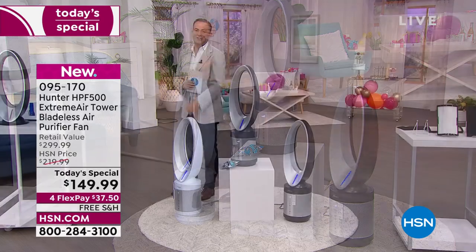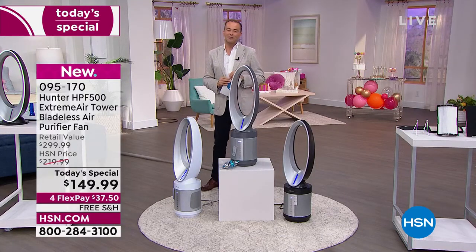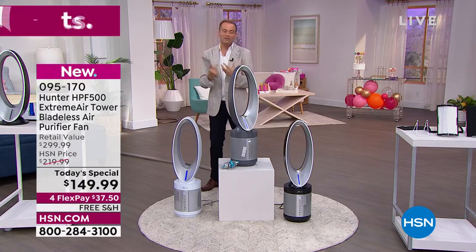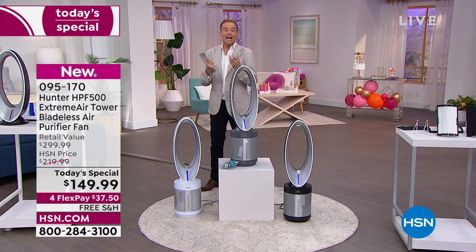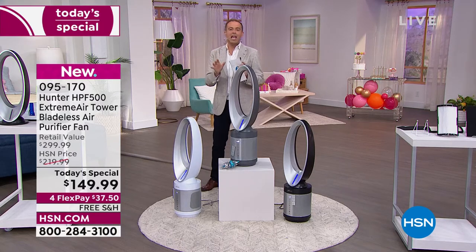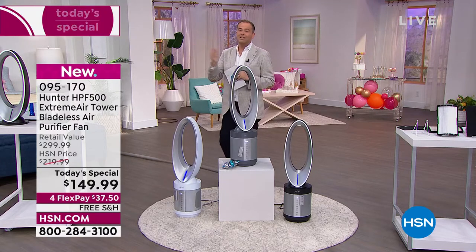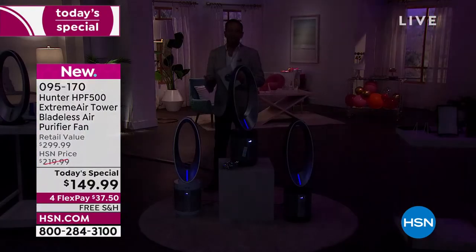Congratulations if you're getting it — it's our best value of the year and the last today's special of our summer season. This is the best of all worlds. The UVC light, world-class technology, is helping to nurture a healthier home and eliminate the bad stuff in the air. Many air purifiers do this but not that — this does all of it. That's why we're excited to have this here on HSN.